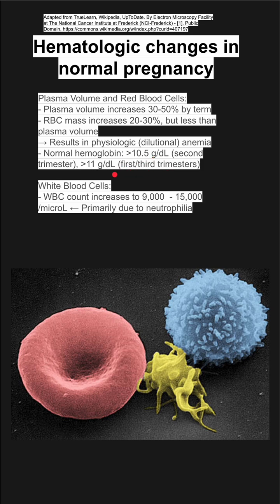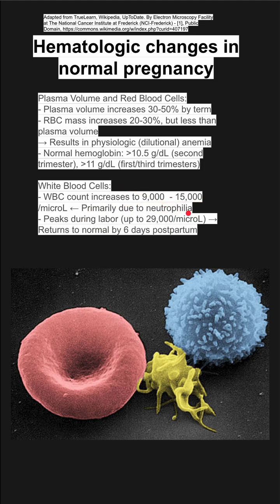White blood cells also change. Your white blood cell count increases to 9 to 15,000, primarily due to neutrophils — a neutrophilia. This peaks, with white blood cells going up to 29,000, and tends to return to normal about six days after delivery.